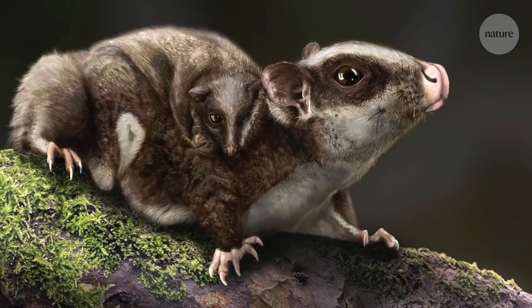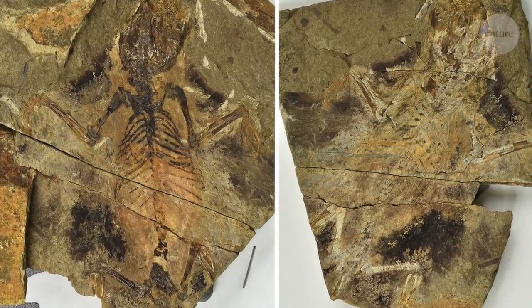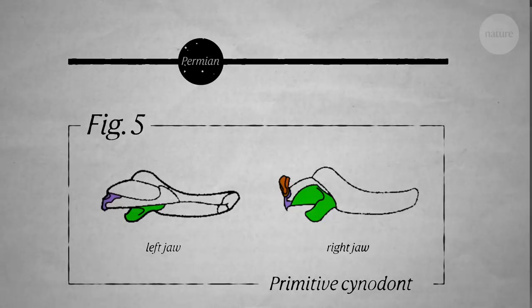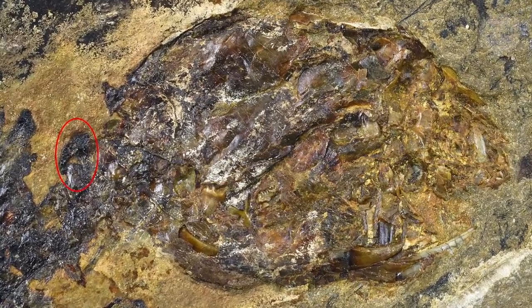This ancient creature, Vylovelodon diplomilus, may have just solved a debate that puts the origin of mammals millions of years earlier than previously thought. And it did it with its ears.